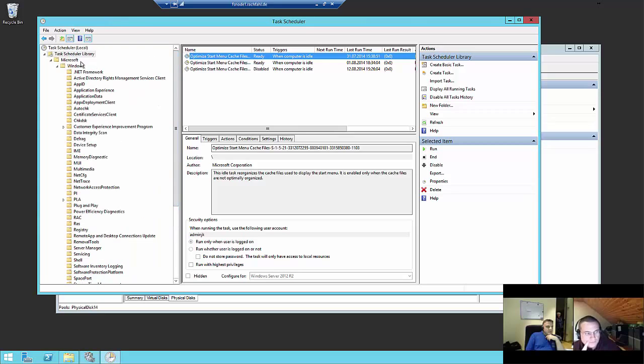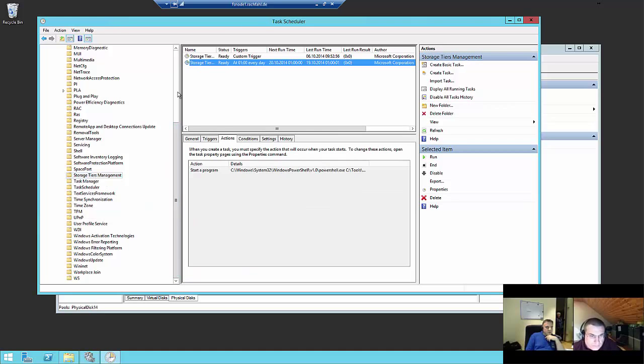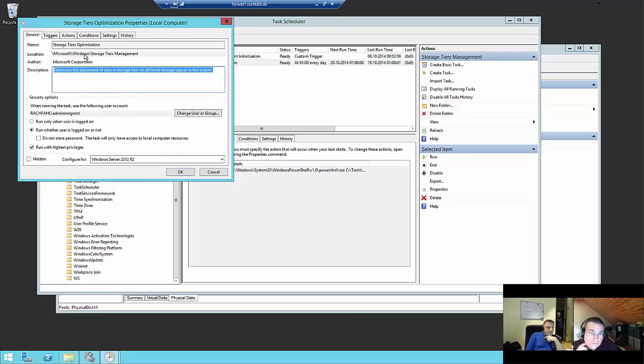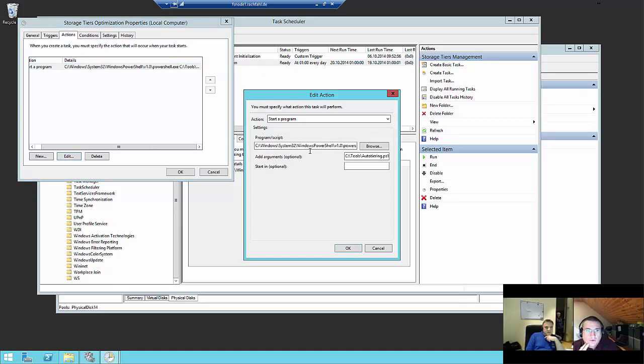When we go into the Task Scheduler library and scroll down to storage tier management, we find the storage tier optimization task running at 1 AM. I changed it at our system to a PowerShell command — there is a PowerShell script called auto-tiering.ps1 running. I have to do that on both systems, so both scale-out file server nodes have it.